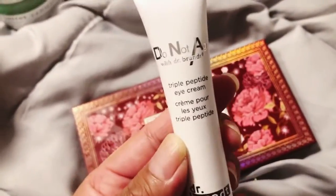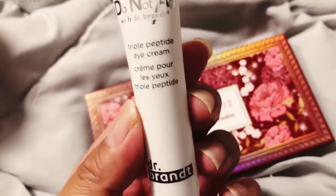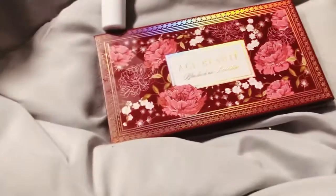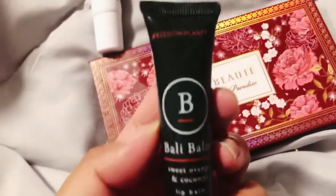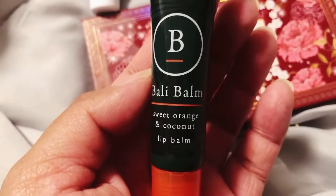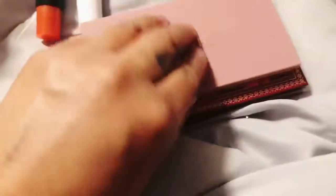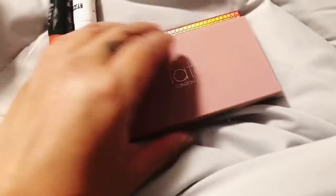Here is the Eye Cream — the Do Not Age with Dr. Brandt Triple Peptide Eye Cream. I ordered one of those, so I'll have two of these. Kiss the Planet Bali Balm Sweet Orange and Coconut — it's winter, so good timing.